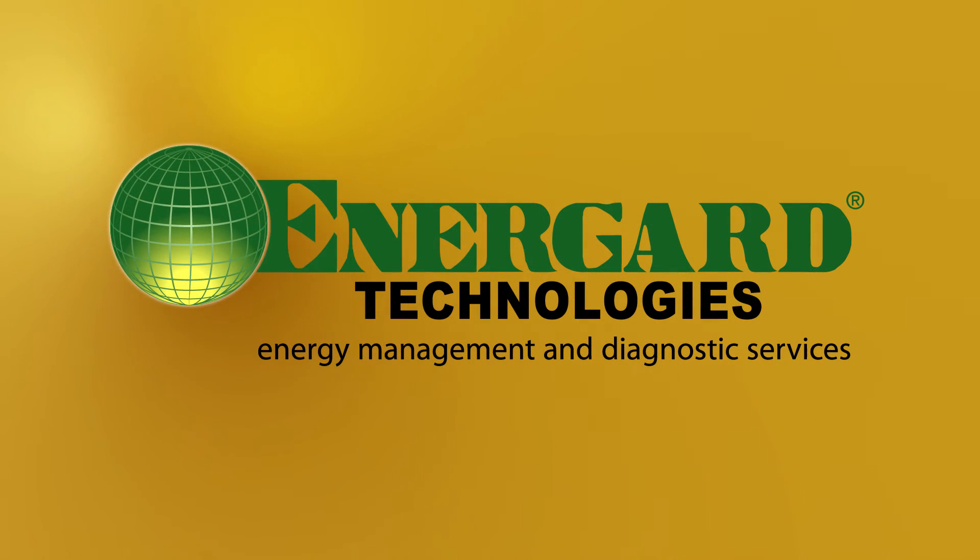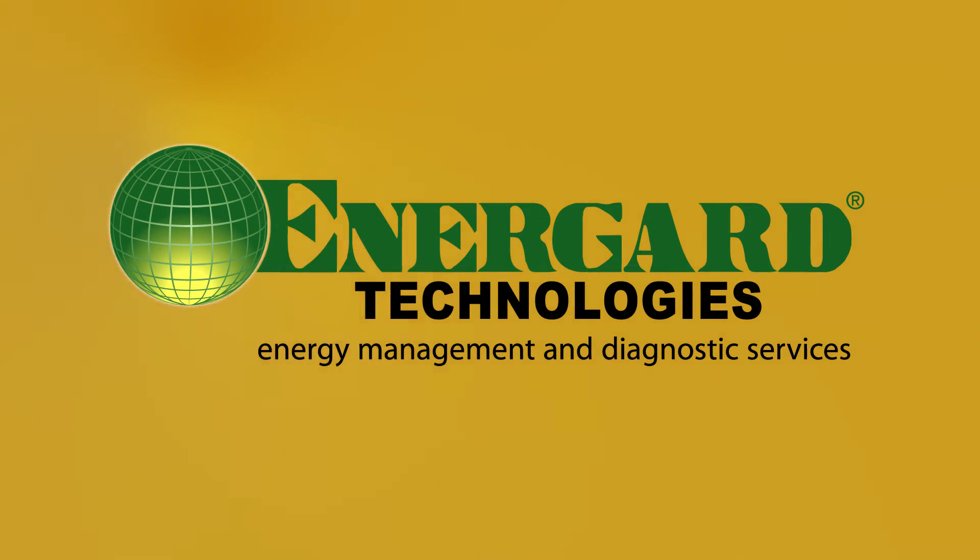EnerGuard — the gold standard for energy management and diagnostic services. Call us today!